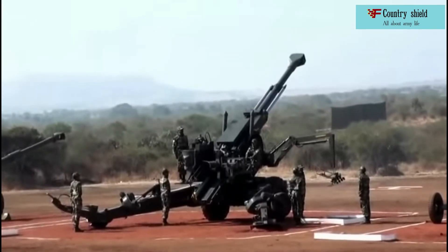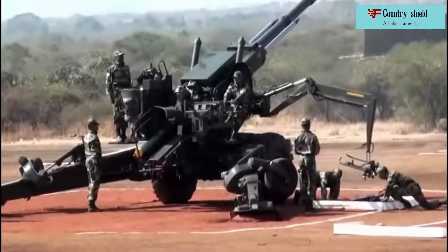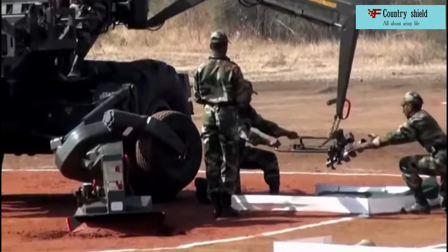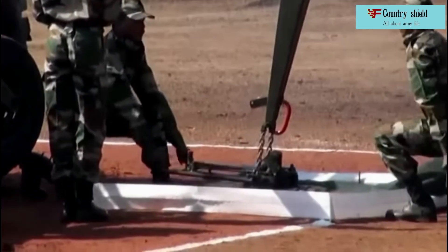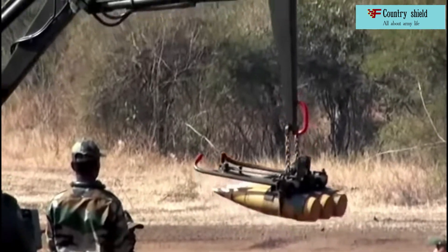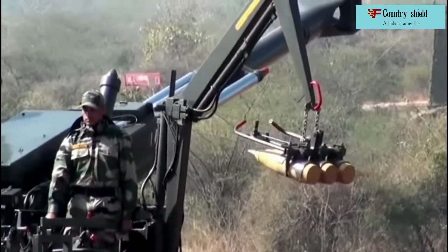To control a howitzer, a crew of four to six people is required. When deploying a howitzer, no physical force is used. The use of a 155mm barrel and a .52 caliber length makes it possible to achieve a maximum firing range of 41 kilometers using standard NATO ammunition, including 48 kilogram ERF-B/BB shells with a charge of 11 or modular charges.